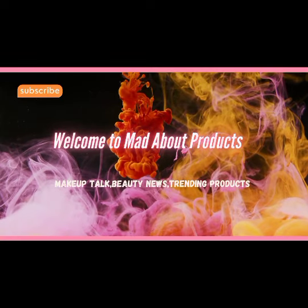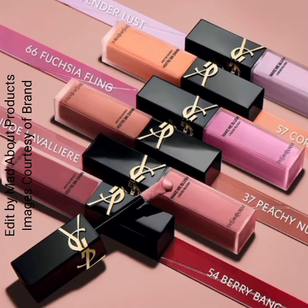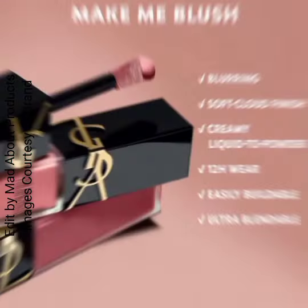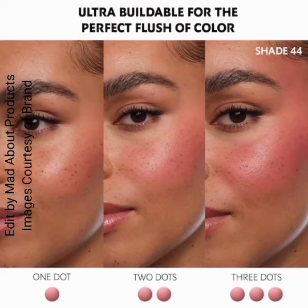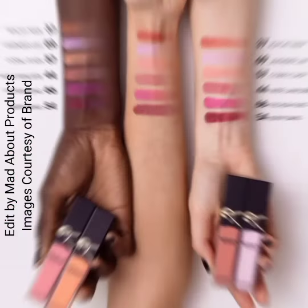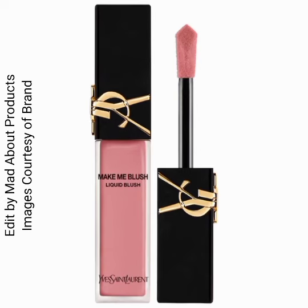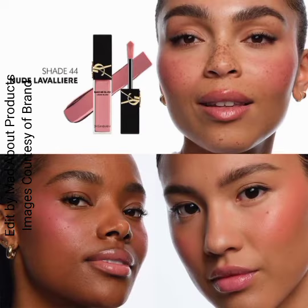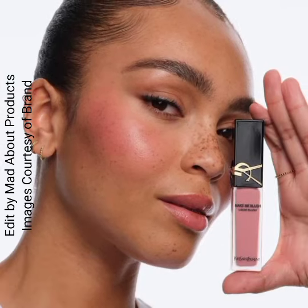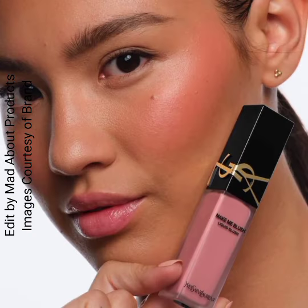Hi everyone, welcome back to my YouTube channel. Today's video is about YSL Beauty introducing Make Me Blush 12-hour blurring liquid blush, available in six colors. The price of each liquid blush is $39. It's a highly pigmented and creamy liquid-to-powder blush that's blendable, buildable, and melts into skin for a blurring soft cloud finish and up to 12 hours of wear.